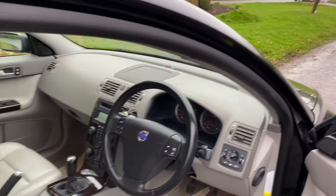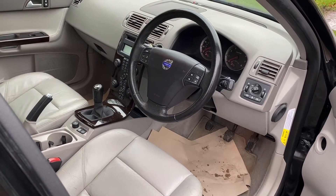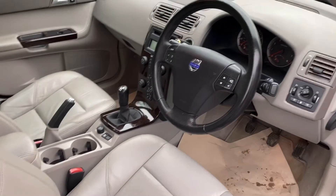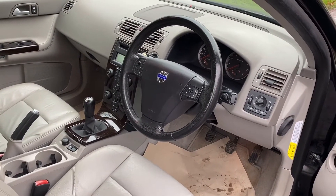Just look at it — fantastic value. If you'd like more details, why don't you give me a call? It has been well looked after and serviced. These don't need cam belts, just so that you're aware. And everything is in beautiful condition.